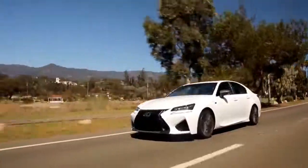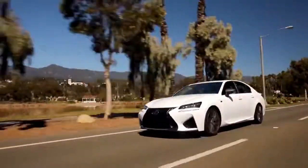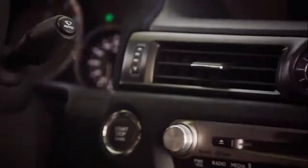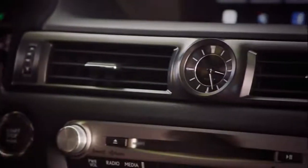Fuel economy is estimated at 16 miles per gallon city, 24 highway, and 19 combined. Navigation is standard. There's also a new analog clock that is synced with the vehicle's GPS.